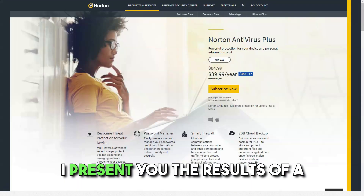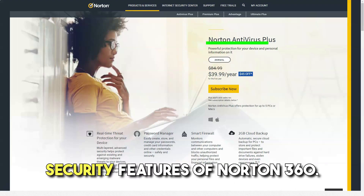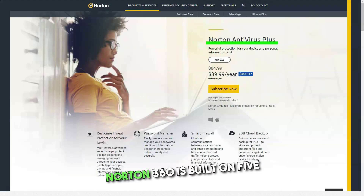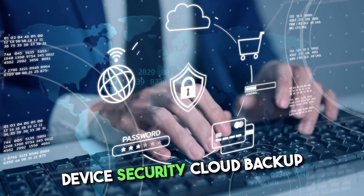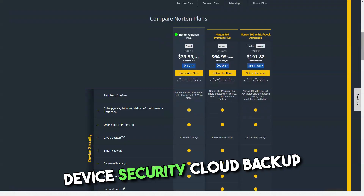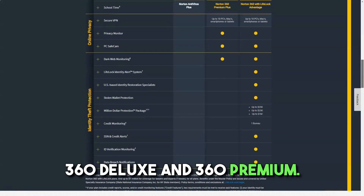I present you the results of a large-scale Norton 360 scan. Norton 360 is built on five core security features: device security, cloud backup, secure VPN, password manager, and parental controls — available on 360 Deluxe and 360 Premium only.